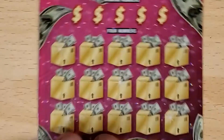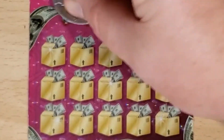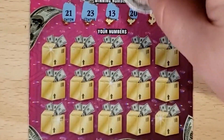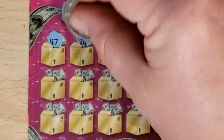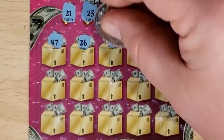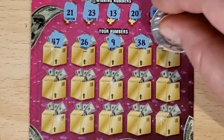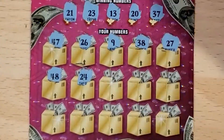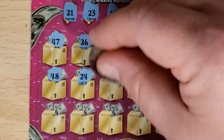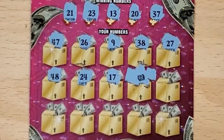This is ticket number 26. So let's see what we've got to find: 21, 23, 13, 20, and 37. We got 47 — no 40s. 26, 9 — no single digits. 38, one off. 27, 48 — no 40s. 24, one off. 17. Instant win — we've got the money roll!